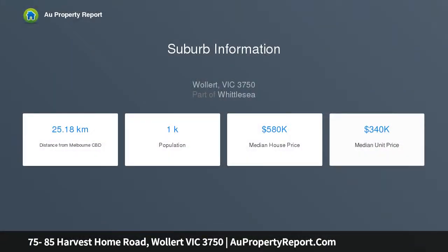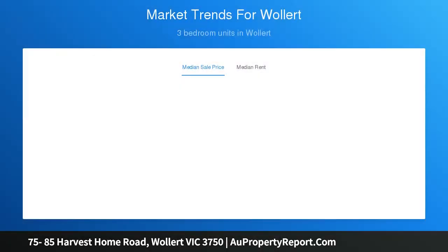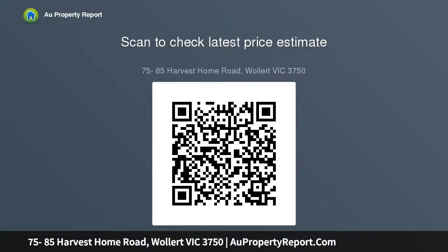Home features three bedrooms, open plan living, balcony, double garage, low maintenance living, colored concrete driveway to garage and porch, front landscaping, stainless steel appliances, heating and cooling split system, stone bench tops to kitchen, clothesline, letterbox, and fencing.